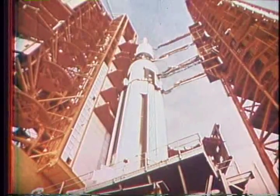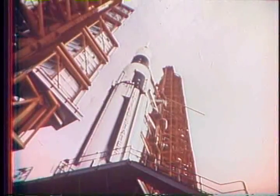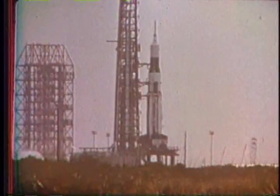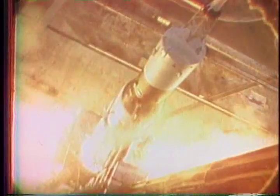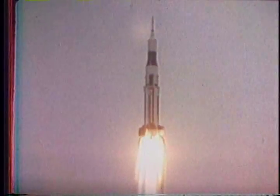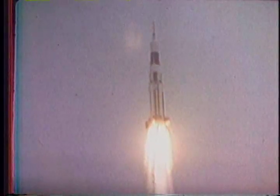Standing more than 190 feet tall, the Saturn requires a service tower, or gantry, 37 stories high, thought to be the largest movable structure in the world. Saturn, mightiest of America's rockets, will develop over a million pounds of thrust to push it beyond Earth's atmosphere and into space.